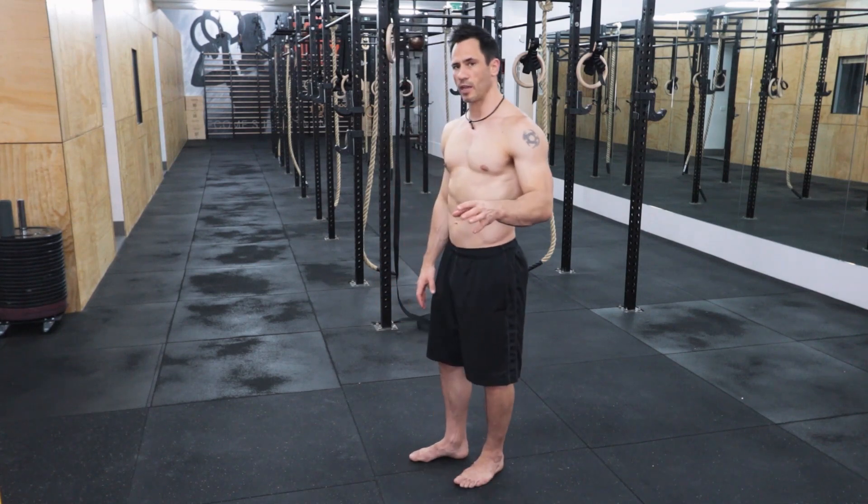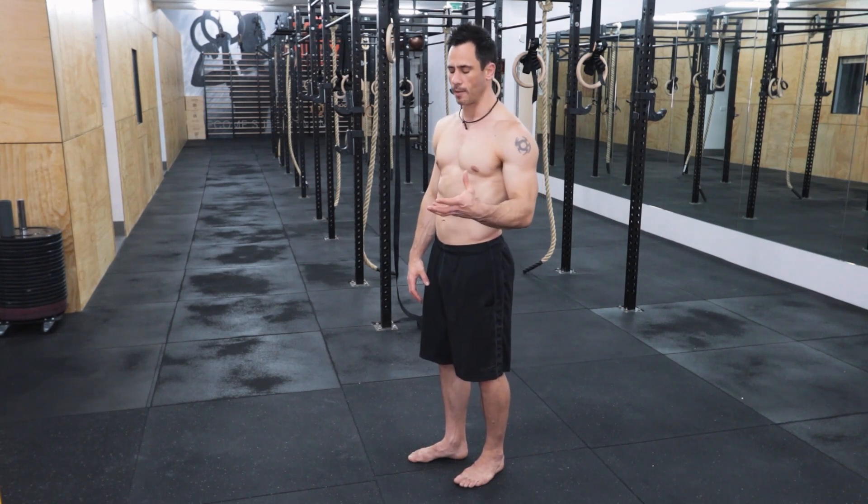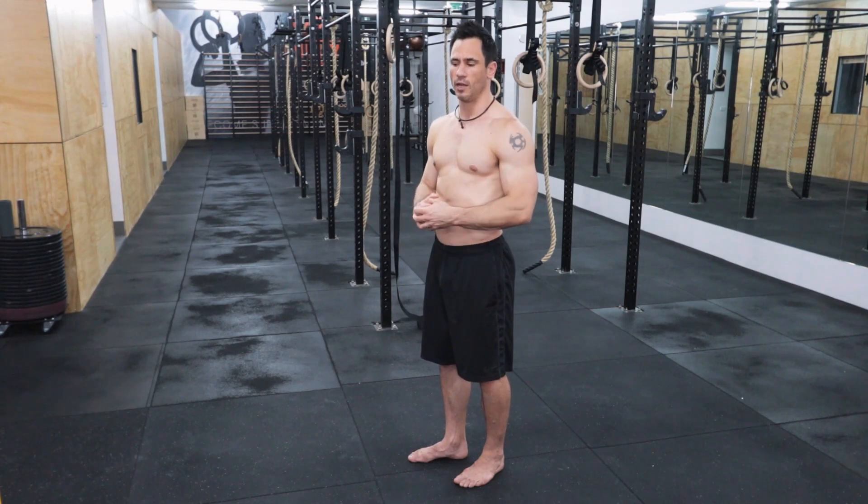The first thing you want to think about is what postural cues you use when you're standing up and walking. The exercises are important, but you also have to be thinking about the way that you stand.